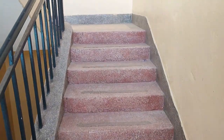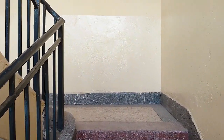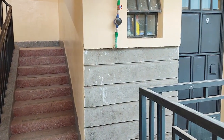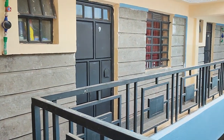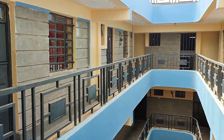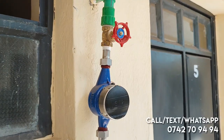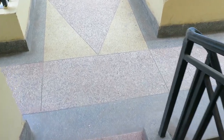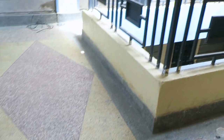This house has well-lit tiled floors and a spacious staircase and corridors. We'll now begin the house tour.